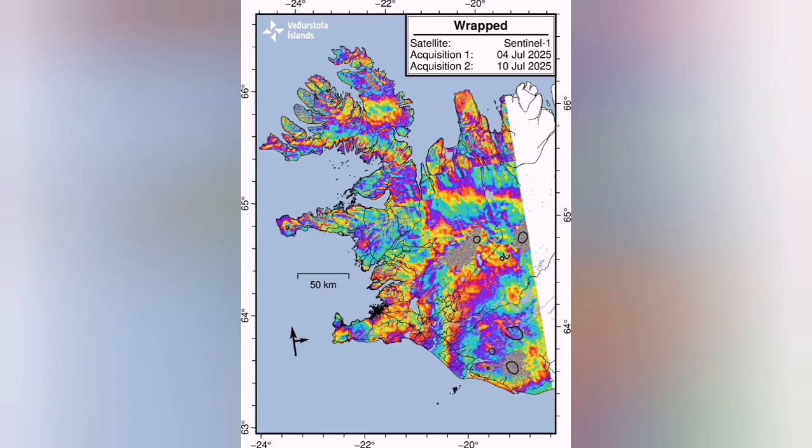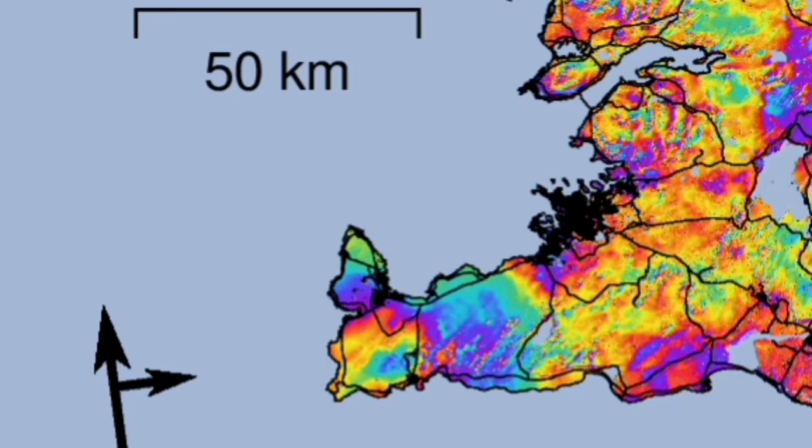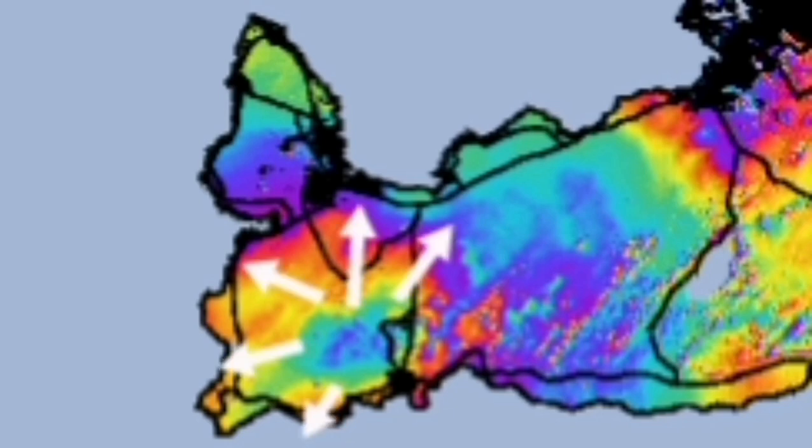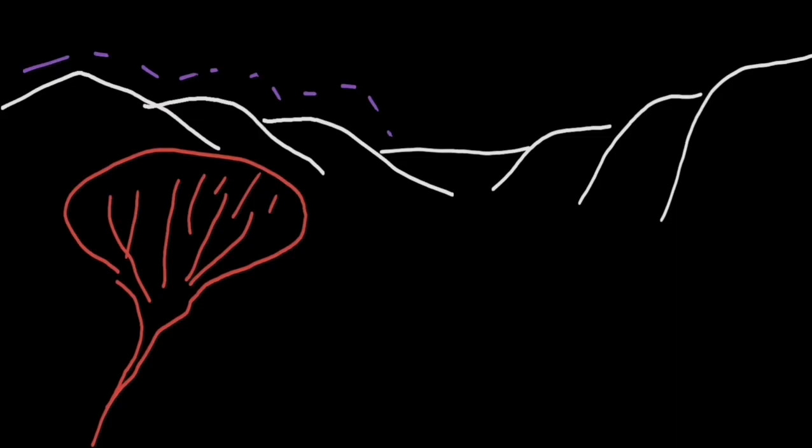Of course the GPS data and these diagrams show that this magma doesn't stay there — it practically comes up and like a blob spreads out. The latest interferometer diagram shows that the magma which was accumulated before is now spreading toward the west and north mostly, and the arrows on the diagram show that movement.